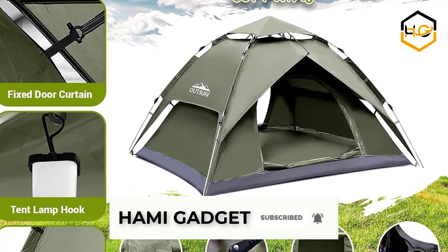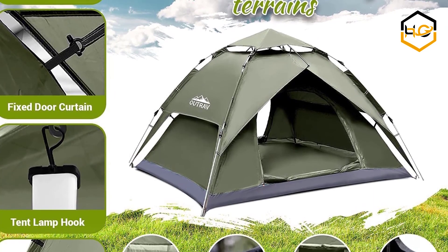Now it's your turn — let us know in the comment box below if this video helped you find the best camping tent for your needs.